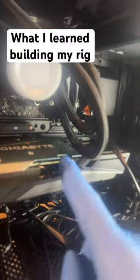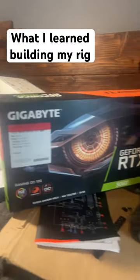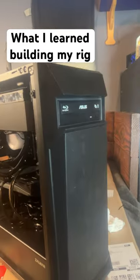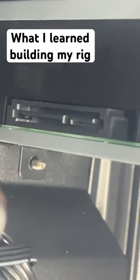GPUs are far easier to replace because you don't have to deal with the cooler. I'm just running a basic 3060 with an Intel i9 for now, but I'll get a 4090 eventually. Number two: I like internal optical drives for convenience, but a lot of times they don't come with the necessary cords, so just beware.